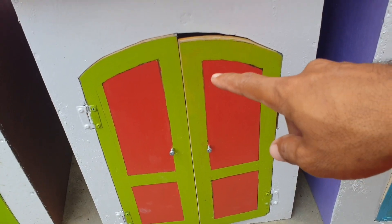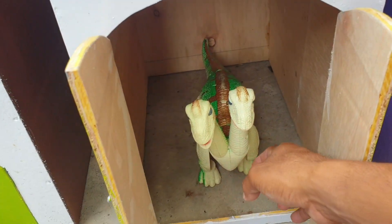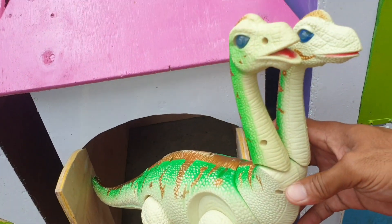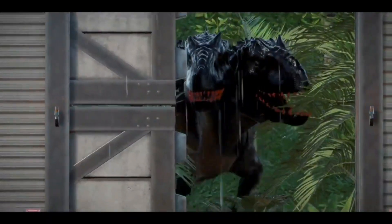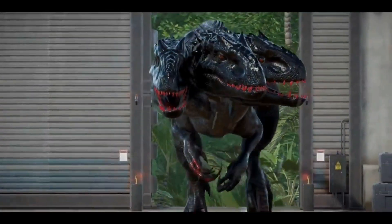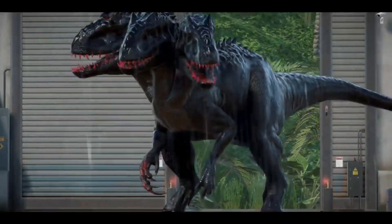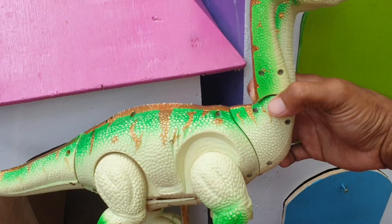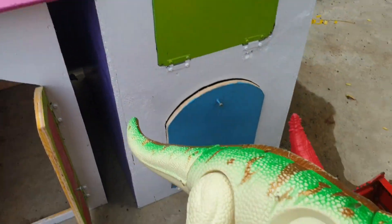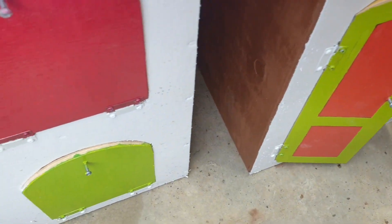Kita lanjut ke pintu yang warnanya hijau dan oranye. Kira-kira ada hewan apa di dalam? Widih! Ternyata ada brontosaurus berkepala dua teman. Keren sekali ya! Kita taruh ke truk yang warnanya merah. Widih, mantap! Lanjut lagi teman.